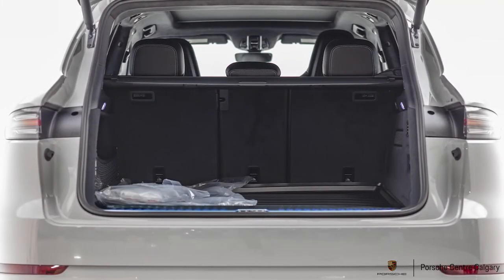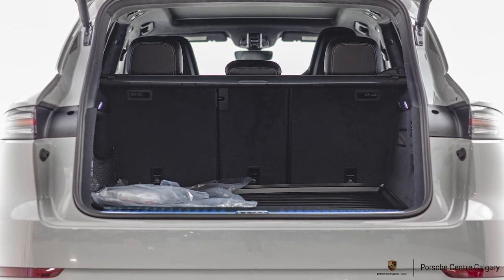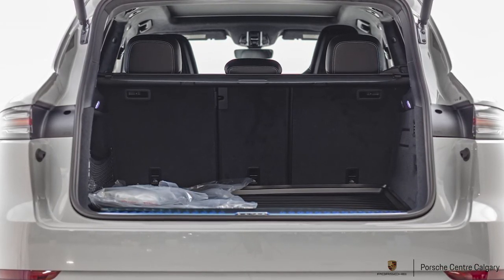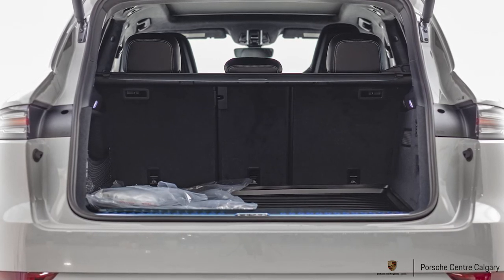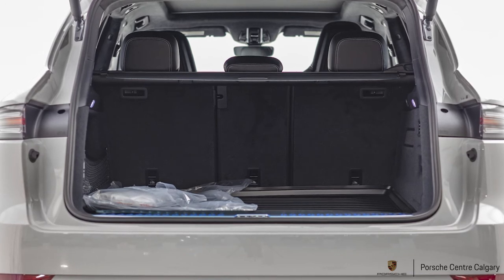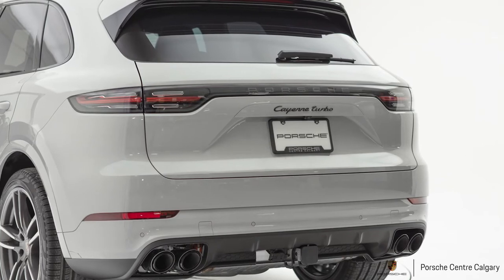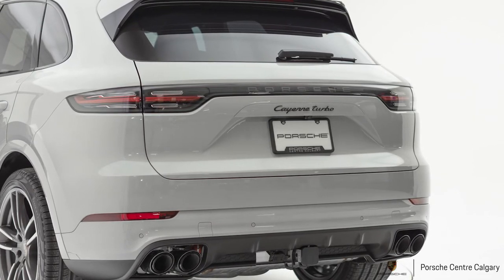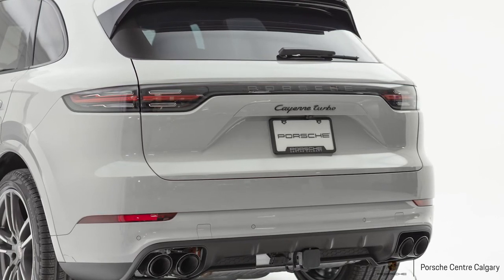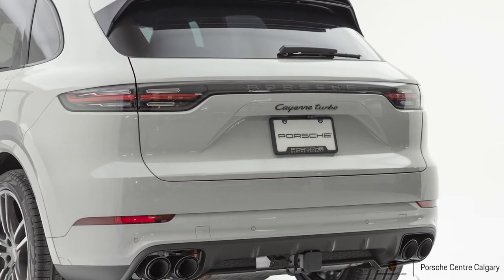On the back of the car we have the sport exhaust in black, and we also have the sport chrono. When you change the driving modes, it will turn on or off the sport exhaust and give you that beautiful sound of the V8. On the back you also have the Porsche logo in black with the model designation in gloss black, continuing that exterior theme. Great attention to detail went into ordering this car.